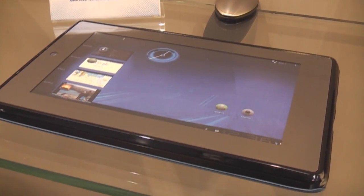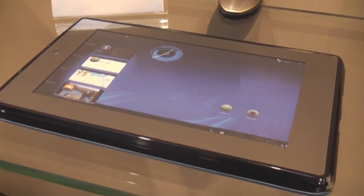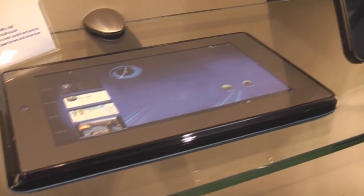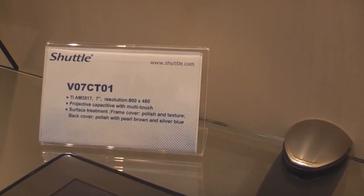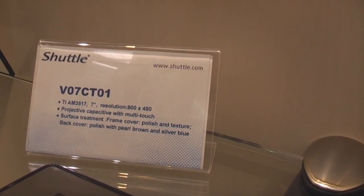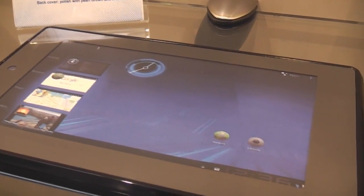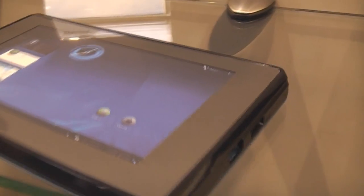Hey, this is Roland from netbacknews.com and we're right here at the Shuttle booth at CeBIT 2010. Right here we have a mock-up only — I'm sorry about that — of a 7-inch tablet by Shuttle, which is probably not going to be out on the Shuttle brand. It's called V07CT-01, it's running a TI ARM processor and has a standard resolution of 800 by 480. This one is only a mock-up, so it's actually not working, but they're thinking about having it done by May.